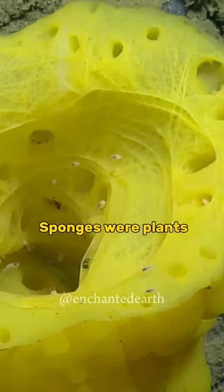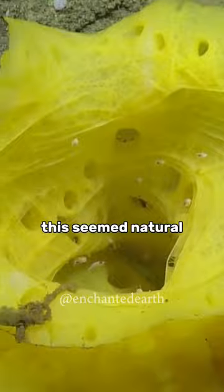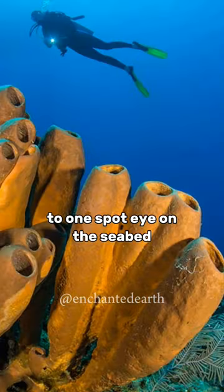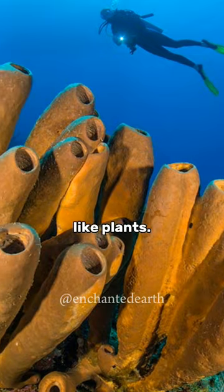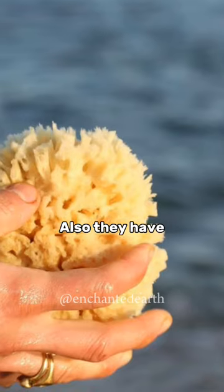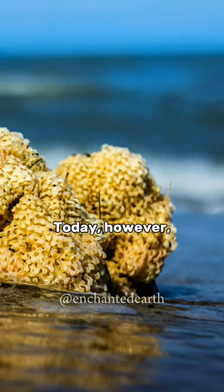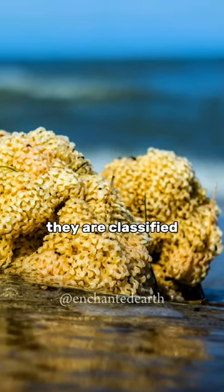Biologists once thought sponges were plants. This seemed natural, as sponges have no special shape and attach themselves to one spot on the seabed like plants. Also, they have no limbs, mouths, or internal organs. Today, however, they are classified as animals.